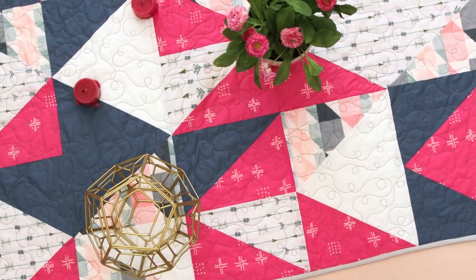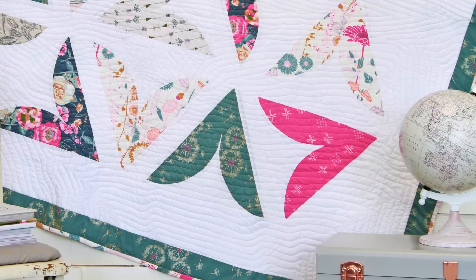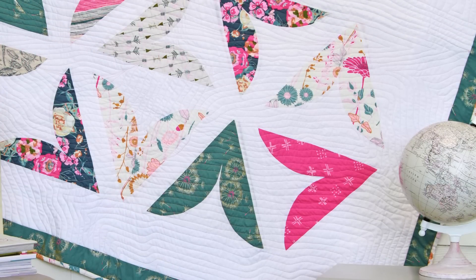Okay, let's get into the quilty things. Home decor pieces such as quilts and pillows are the perfect projects to sew with this collection to add a sophisticated feminine vibe.